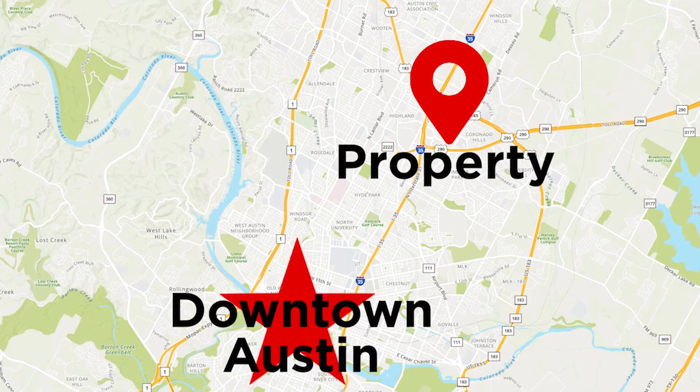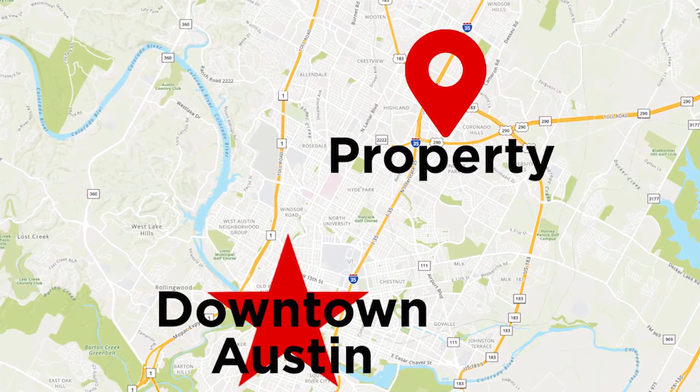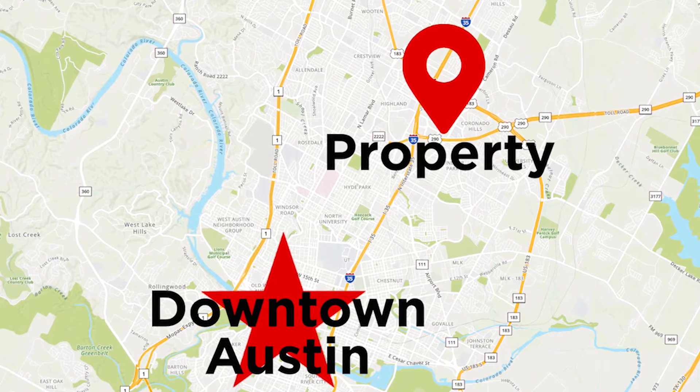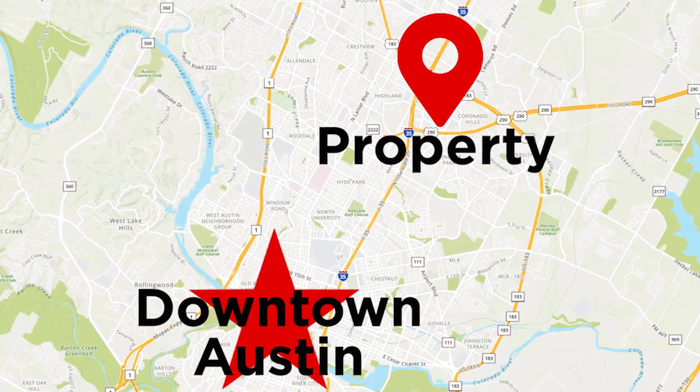So we're in Round Rock. Where are we in relation to downtown Austin? We're about 15 to 20 minutes out of downtown Austin, straight up I-35. We're just east of I-35, about two miles. The neighborhood itself is called Cambridge Heights, so if you were looking on the map, it would be just on the edge and border between Pflugerville and Round Rock.